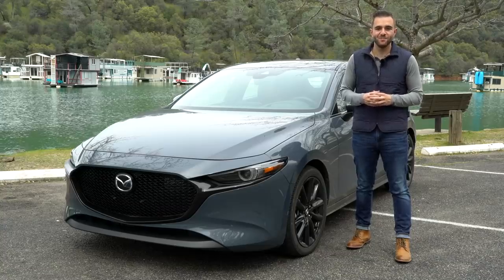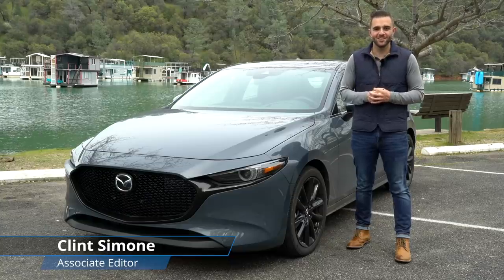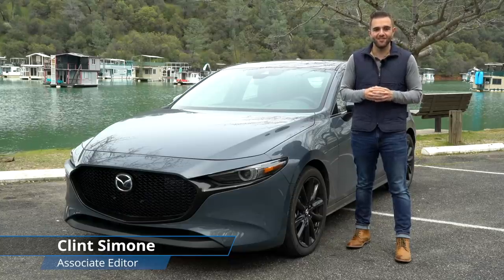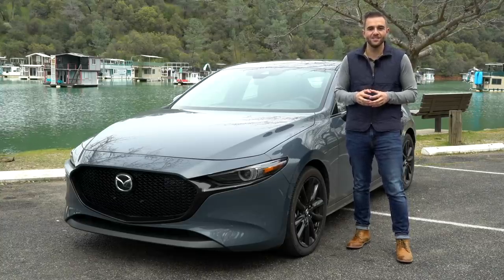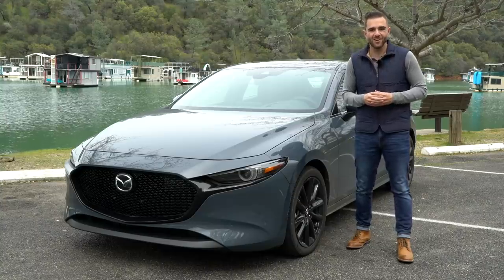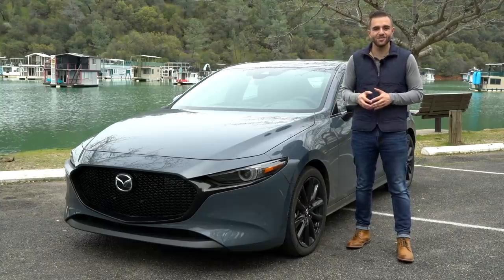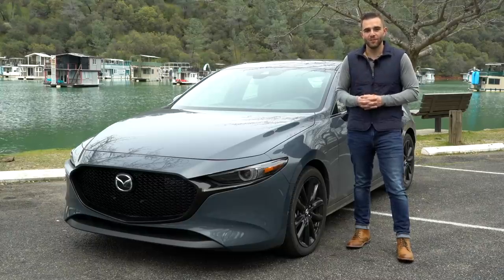It seems like a never-ending stream of new crossovers hitting the market. It's so refreshing when an automaker doesn't give up on one of the segments that we love, like the compact hatch. And thankfully Mazda is one of those very companies. This, the fourth-generation Mazda 3, is probably their best argument yet against buying a new crossover, especially now because this car has all-wheel drive for the first time, which makes it even more compelling.